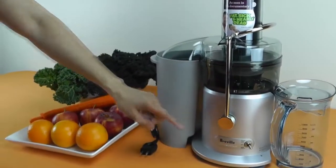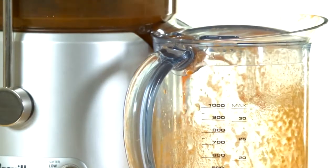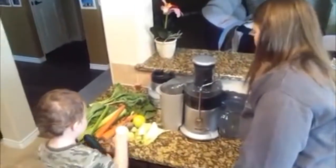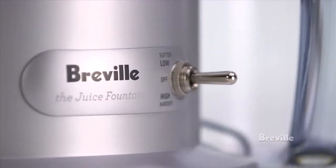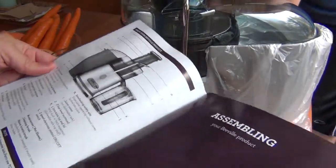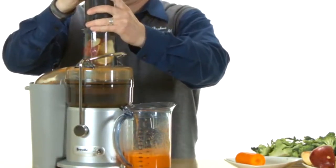Number one: Breville JE98XL Juice Fountain Plus. When it comes to quality juicing, Breville shines as a trustworthy manufacturer. The brand offers a plethora of models, from stainless steel fancy machines with several discs and speed options to simple budget juicers that cost next to nothing. It's no surprise the JE98XL model is at the top of the list — its extra-wide feeder chute allows you to pump out a full eight-ounce glass of juice fast.